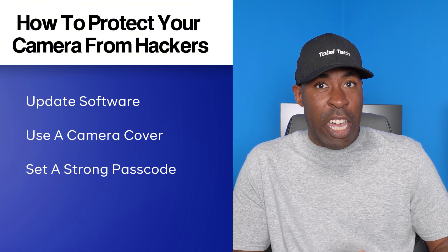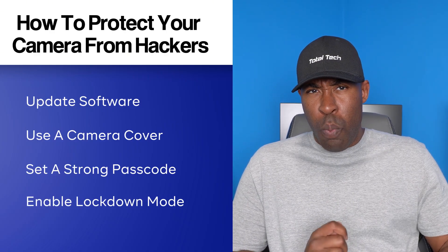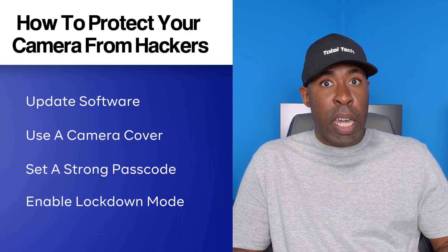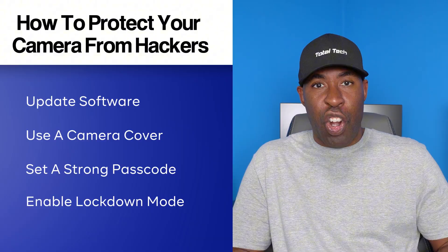Make sure your password is at least eight characters long and includes a mix of letters and numbers. Lastly, if you're an iPhone user, you may want to activate Lockdown Mode. This feature limits your phone's functionality to prevent advanced spyware like Pegasus from being installed remotely. It's a great option if you think you may be a high-risk target.